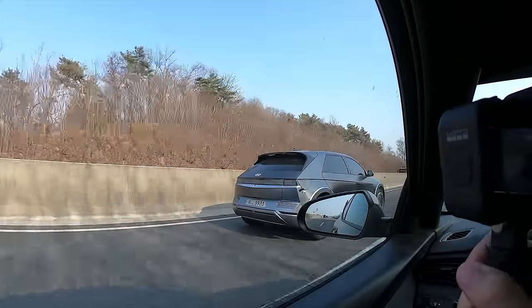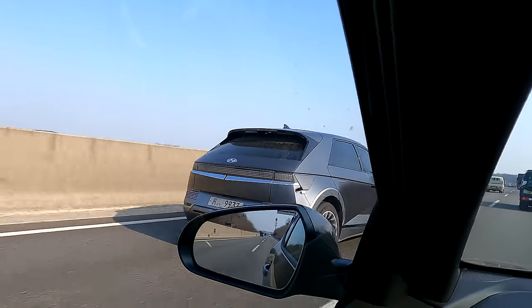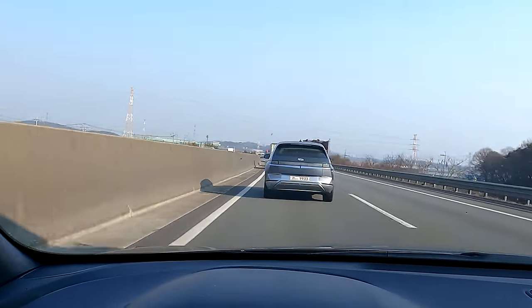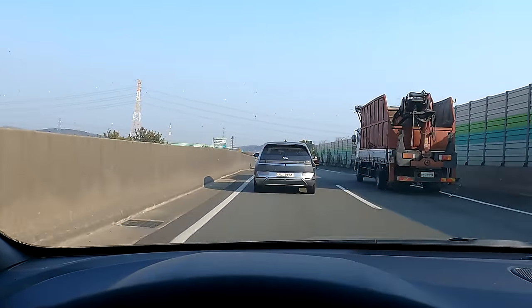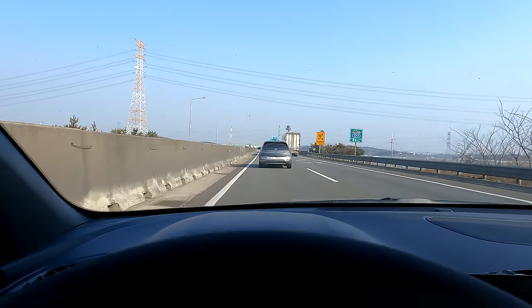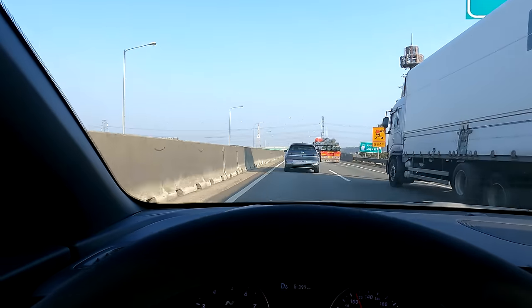I don't know where he's going and I did not tint my window for this. The cyberpunk in reality — this car already makes it look like I'm in that year already. So futuristic, yet very modern as well. You guys will be able to tell how fast this car is picking up speed.